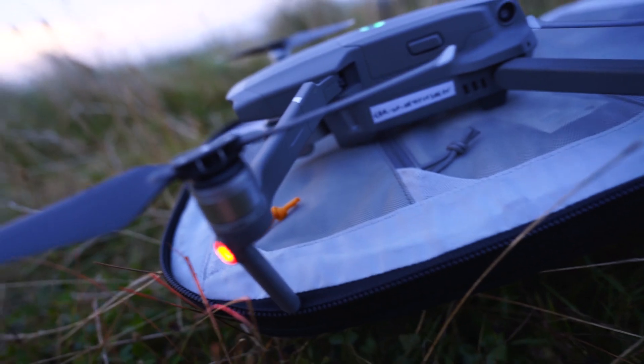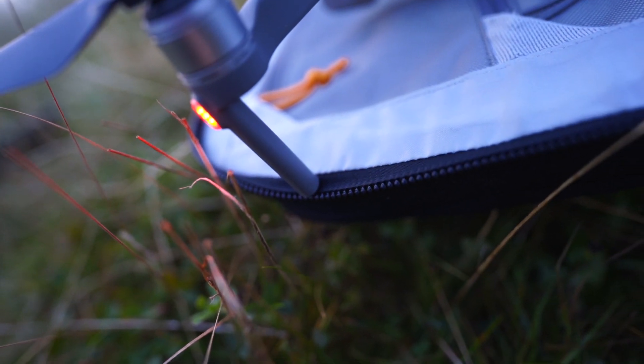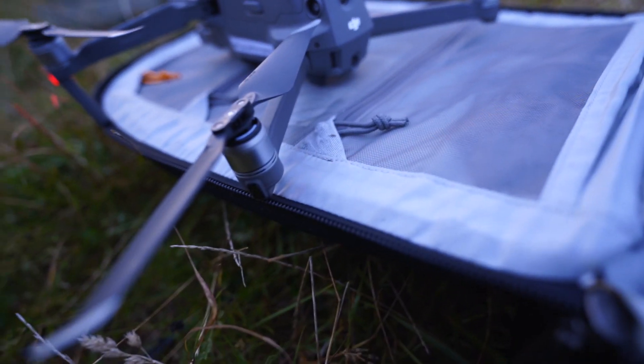I didn't have the luxury of landing anywhere flat - everything around me is long grass or it's a hill, not ideal for taking off or landing with the drone. So I've taken the drone off from the lid of my camera bag and landed it on the lid of my camera bag. Look at the precision of that landing - nobody wants to be landing a drone like that. But yeah, happy with that, got the drone back in one piece.